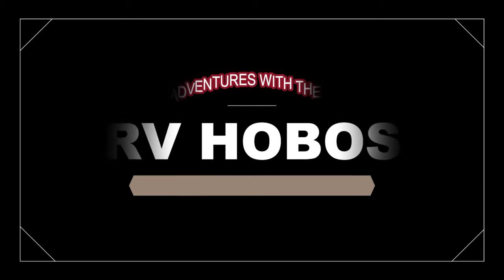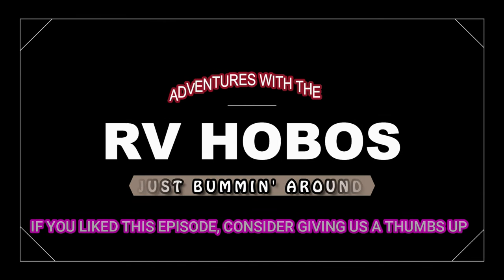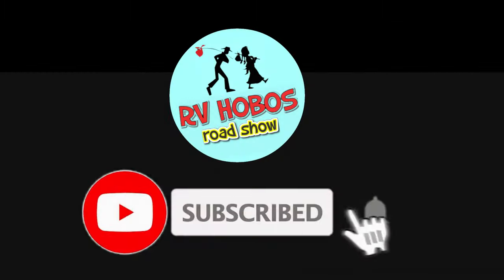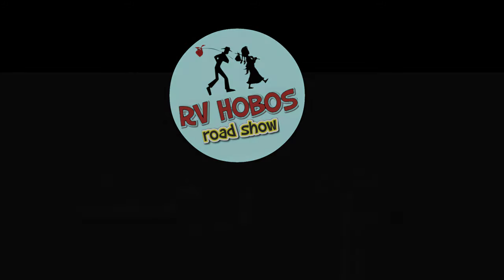Thanks for watching. Down below in the comment section, leave us a comment and tell us what you think of our adventure today — we'd love to hear from you. If you like this video give us a thumbs up, and if you haven't subscribed yet, tap that subscribe button and click the notification bell so you won't miss any of our upcoming videos. Thanks for bumming around with us today — safe travels and may the good Lord take a liking to ya!